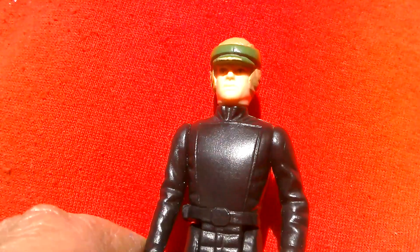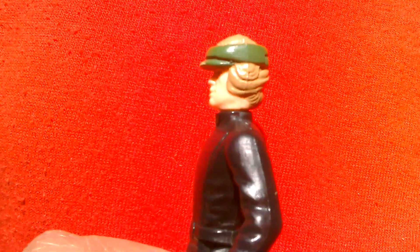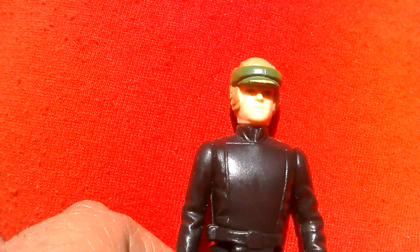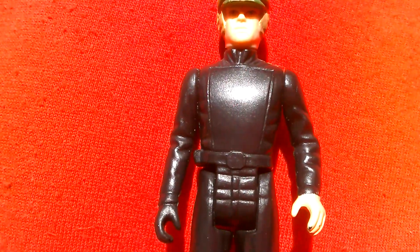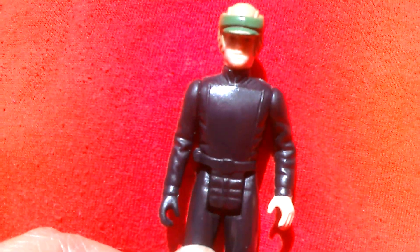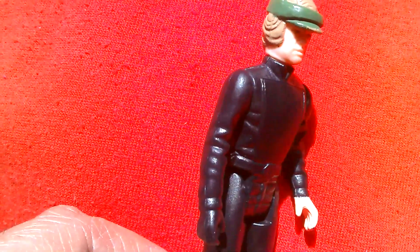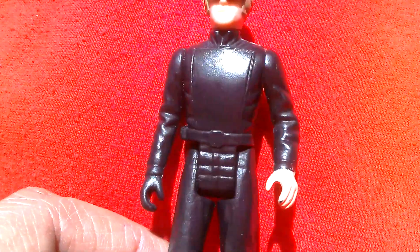It's Luke with the helmet sculpted onto his head, not too bad, and you can see he's got the Jedi costume underneath, which is pretty cool. This is the costume he wears on the speeder bike, so it's a Last 17 figure and highly sought after.